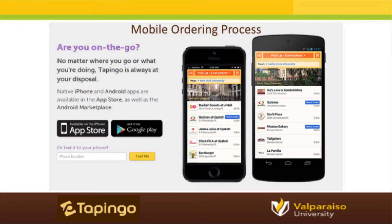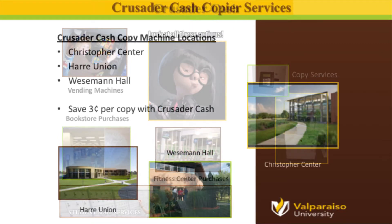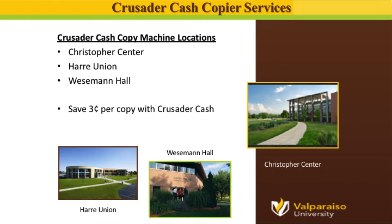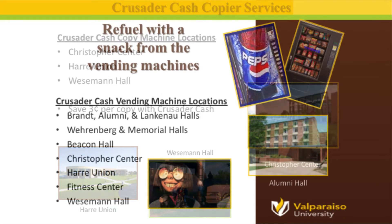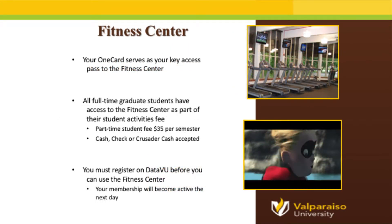Now let's talk about the third account on your OneCard: your Crusader Cash account. Crusader Cash is completely separate from your Dining Dollars account. It is an optional account with no required buy-in, funds carry over from semester to semester and year to year, and you can use funds both on and off campus for a variety of uses. For instance, you can use Crusader Cash at specified copy machines on campus — we have three facilities with Crusader Cash-friendly machines — and you save three cents per copy. There are also vending machines across campus that accept Crusader Cash. You can also use Crusader Cash at the fitness center, located next to the Ethelux Recreation Center, also known as the ARC.